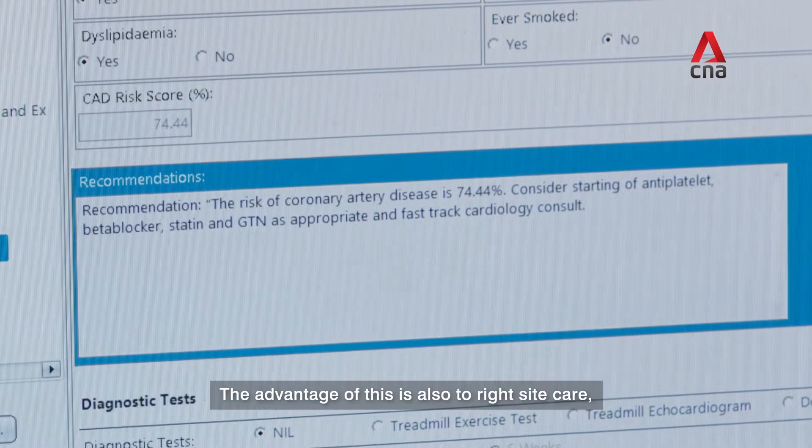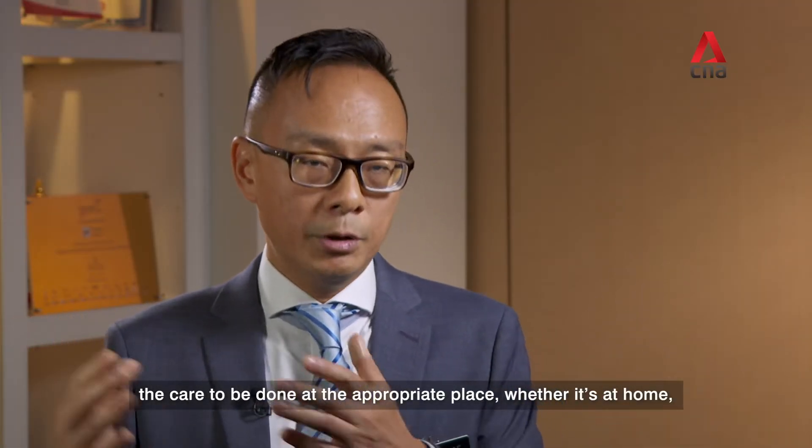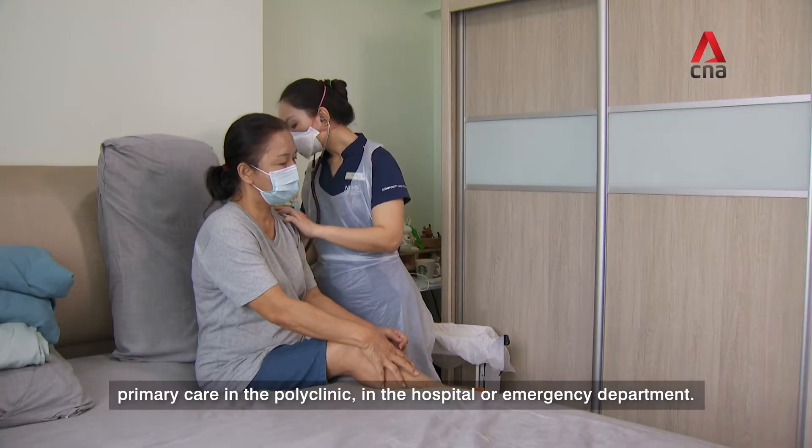The advantage of this is also to right-site care — for care to be done at the appropriate place, whether it's at home, in primary care, in the polyclinic, in the hospital, or the emergency department.